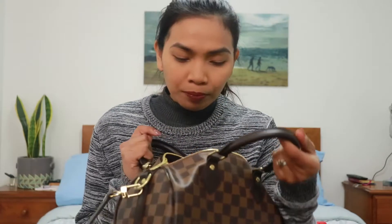Hi guys, if you are new to my channel welcome, and if you are already part of this community welcome back. Today's video is all about my Speedy bag. Last month I got this bag from my husband for my birthday, so I ordered an organizer from eBay to maintain the shape and a hard insert for the bottom to keep it flat.